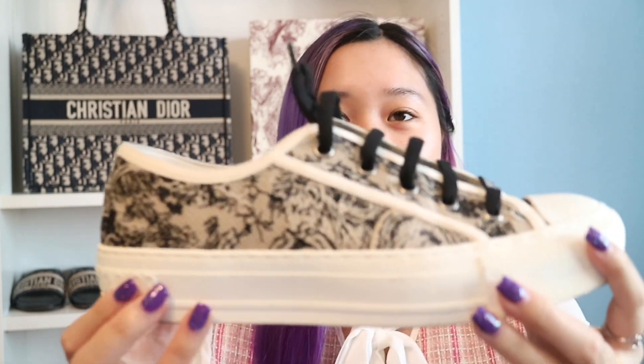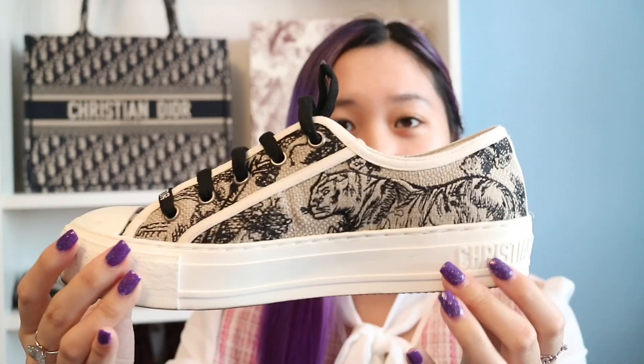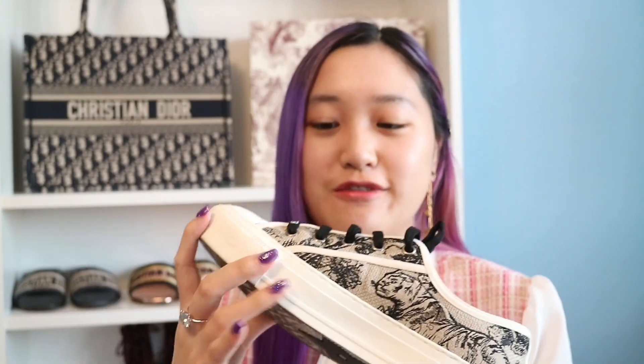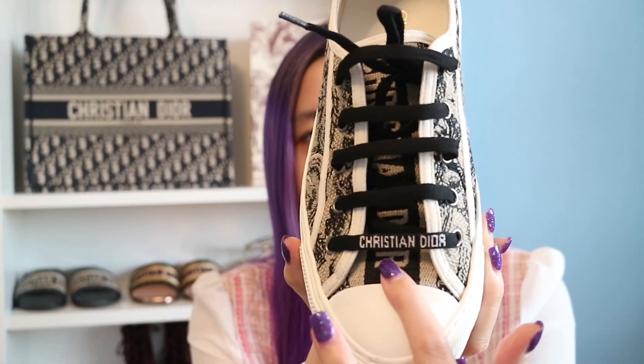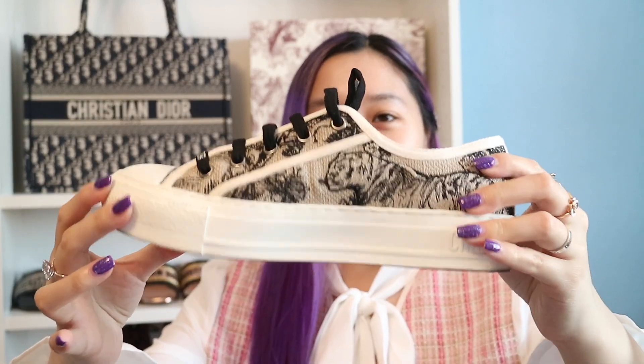Next we have Walk'n'Dior sneakers, and I do have a few. This first Walk'n'Dior is in Toile de Jouy — this one is the animal print one. It's so beautiful. In the front it has the little Christian Dior wording right there, and of course the star on the bottom. Before, I just loved collecting Walk'n'Dior sneakers, but currently I'm wearing heels a lot — I just want to feel taller. Here is my Toile de Jouy animal print Walk'n'Dior sneakers.